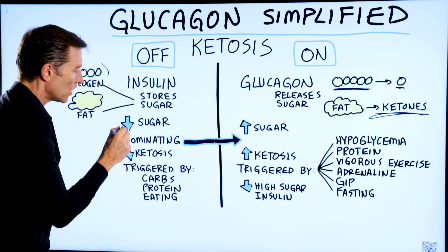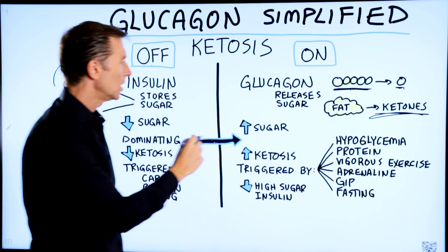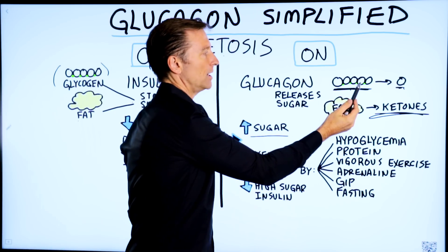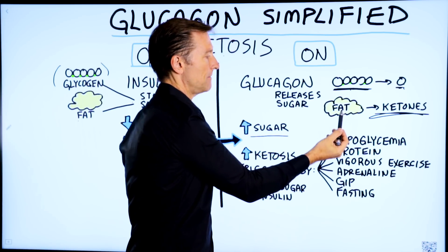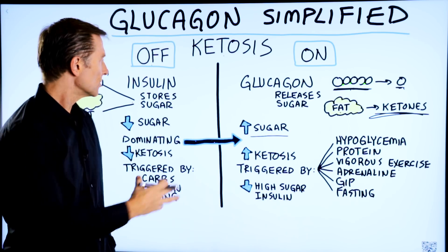Insulin lowers the sugar in the blood. Glucagon will raise it. Where does it get the sugar from? From the stored sugar and the fat. So it's a counter hormone to insulin.